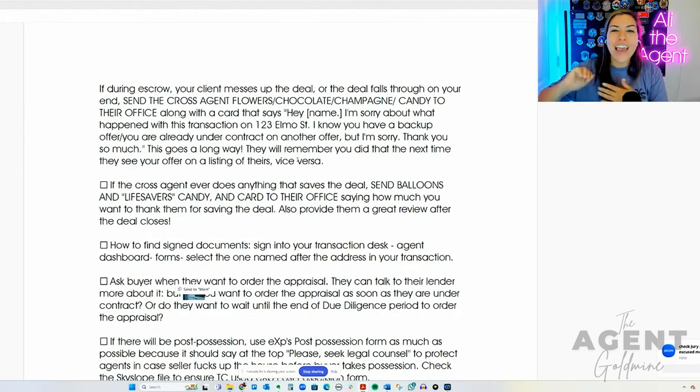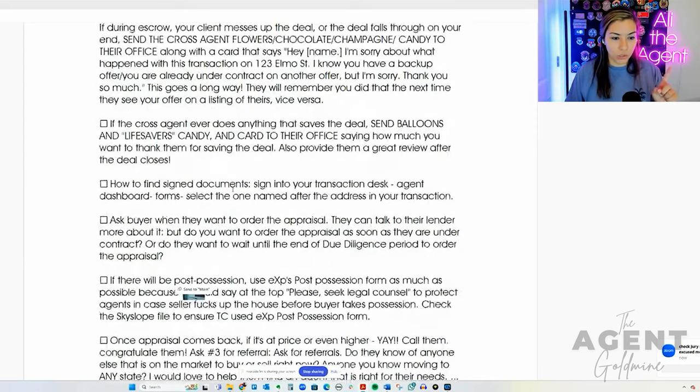The next part of my checklist: if during escrow your client messes up the deal or the deal falls through, and you liked working with the cross agent — or even if you're still under escrow and it hasn't closed yet — send them some chocolates, send some flowers to their office so their teammates see it too and say, 'I'm so sorry about what happened, but thank you so much for working with us.' This goes a long way. The agents that actually do business are going to do business with each other again. You do not want to make any enemies. Real estate is a small business — people will remember you, and you have nothing except your reputation.